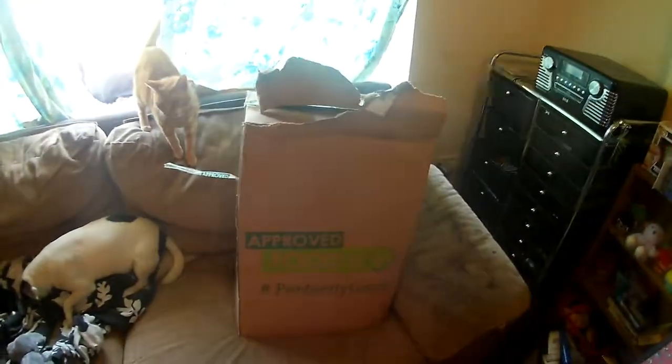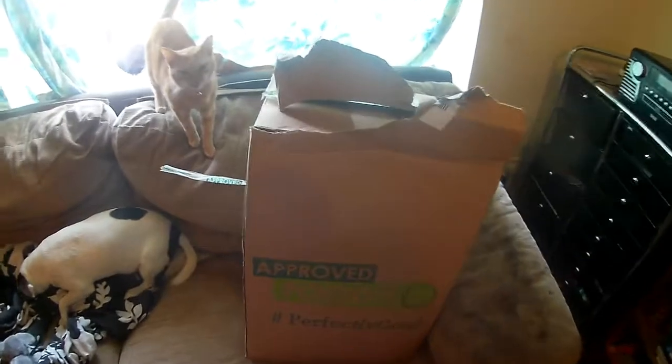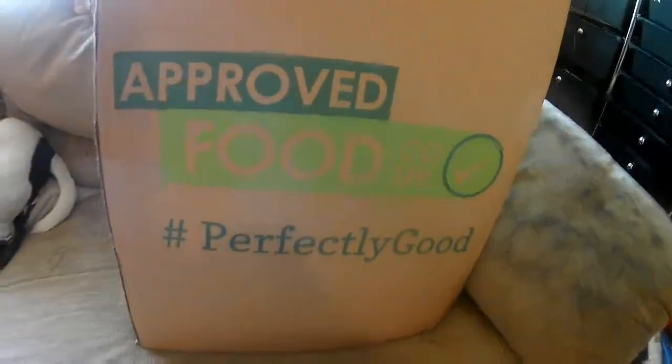Hello my friends. As you see by the title of this video, I've had a special delivery come just now. Approved food, perfectly good.